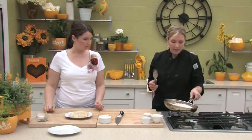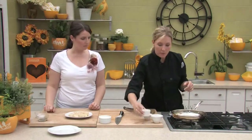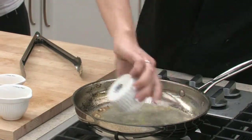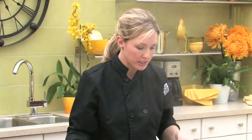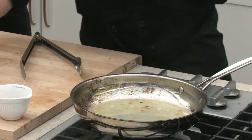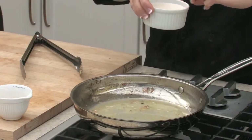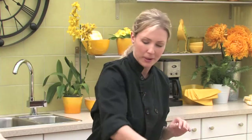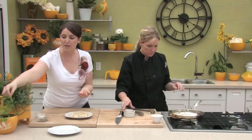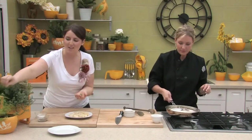You hear that sizzle? Yeah, that's what we want. Get all those bits up from the bottom. And then at this point, we just add in the lemon juice and the cream. I'll get you to get me a little bit of lemon verbena, which is the herb that we're using today. We'll just chop that up and put that on top. Lemon verbena is such a wonderful, fresh flavor that I think is really underused in cooking. So I'm excited to see us using this one.